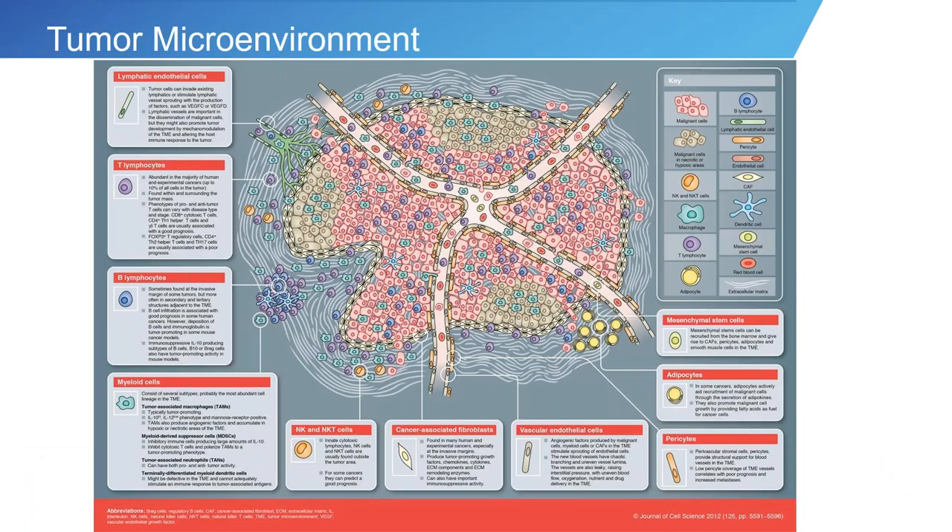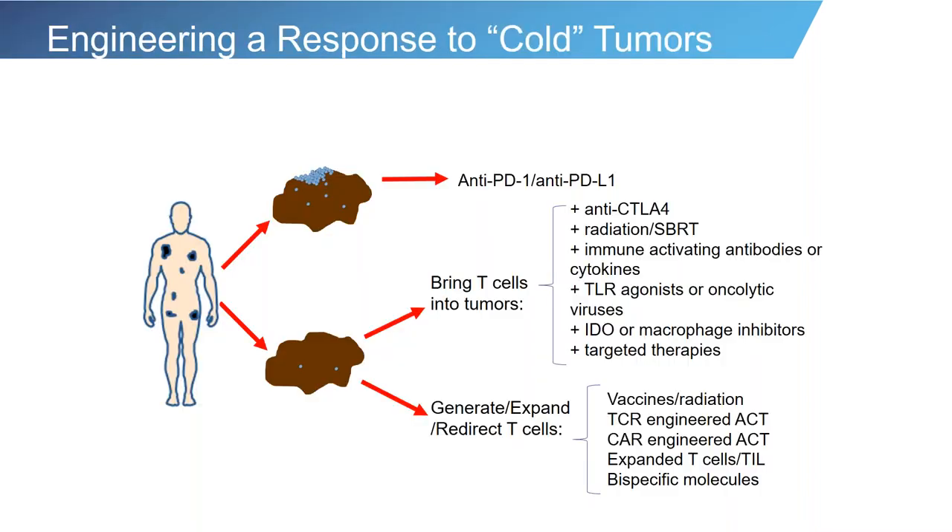The tumor microenvironment of patients with cancer is a very complex microenvironment. It includes many types of cells — not just the tumor itself, but many cells that are either fighting the cancer, or cells that may be helping the cancer survive and exist. This includes blood vessels that help feed nutrients to the tumor, and also lymphocytes, many of which may be trying to fight against a foreign invader. In patients with various types of cancers, these infiltrating lymphocytes that are trying to fight the cancer can often successfully eliminate cancers.